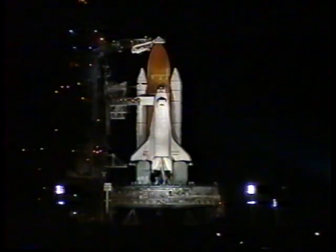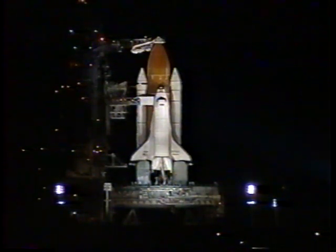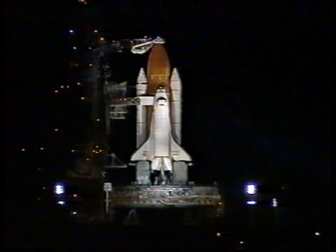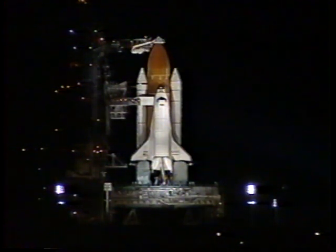NASA Test Director John Guidi is about to call for the transmittal of stored pre-launch commands as Atlantis is less than nine minutes away from launch on a mission to the Mir space station to retrieve astronaut Jerry Linenger, who has been in space now for the past four months.